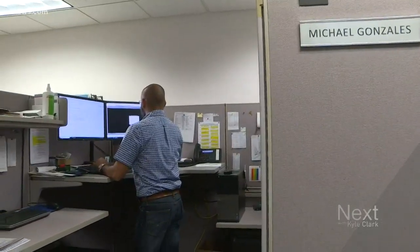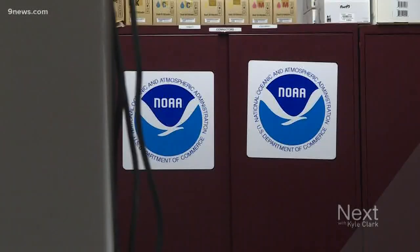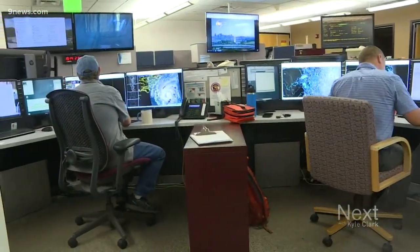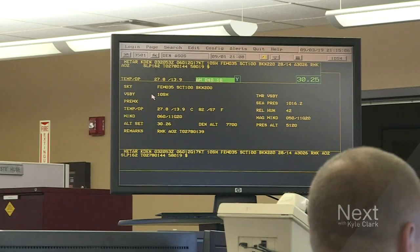This is Mike Gonzalez. He works at the National Weather Service. He does all of the in-depth, intricate troubleshooting, maintaining, and calibrating for the WSR-88D that they have at KFTG. Don't worry, I don't know what any of that means either. In layman's terms, it's radar and weather sensors, plus a little bit of computer work.